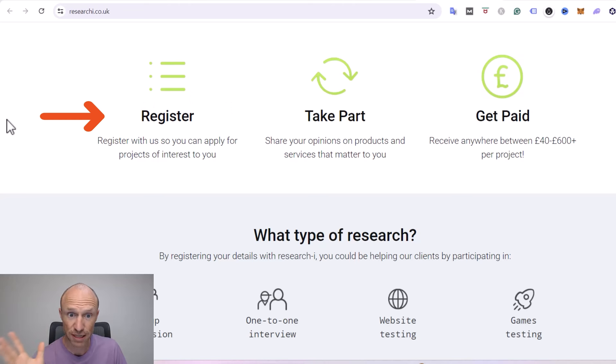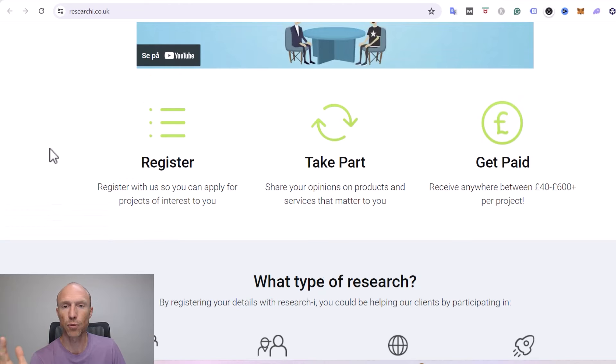You just need to register — it's free to register on the website — and then you confirm your email and get access to the dashboard where you can see the projects and apply to participate. Once you've taken part, you will receive the payment, and they say between 40 and up to more than 600 pounds per project.